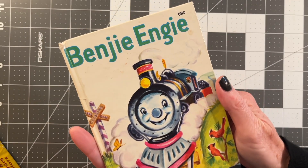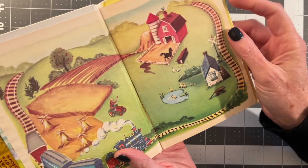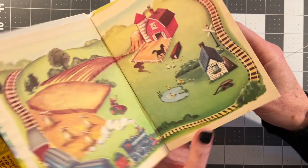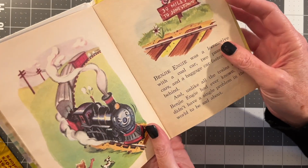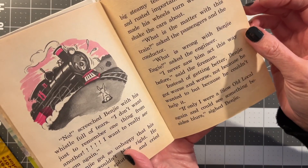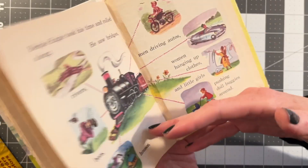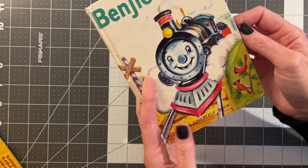I have never seen this one — have y'all seen this one before? Benji. So this would be a really cute train or farm journal because it's kind of got farmland. Even when it's just pink and black inside, I still think it's adorable.